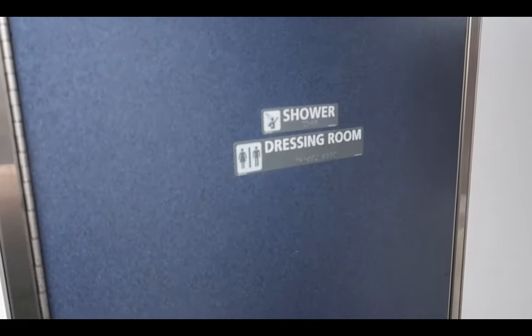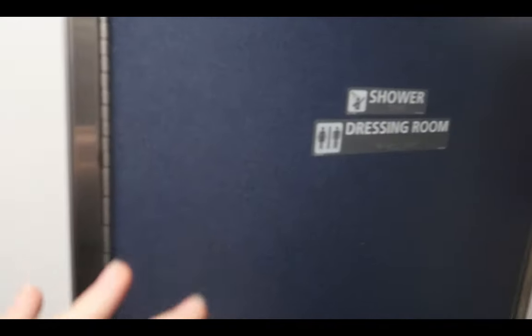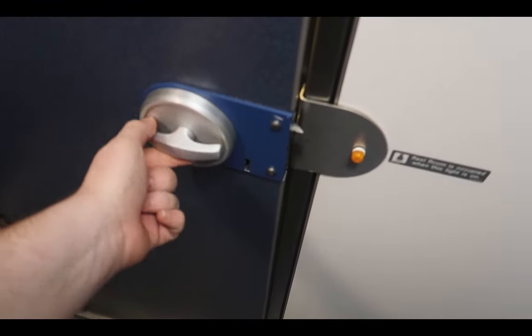So I want to show you the bathrooms. In this car there's a shower and dressing room — there's one of these on this level — and a restroom. A light comes on when you go in to lock the door, it shows you're in there. It latches shut and then there's another lock. Obviously no smoking on the train at all.